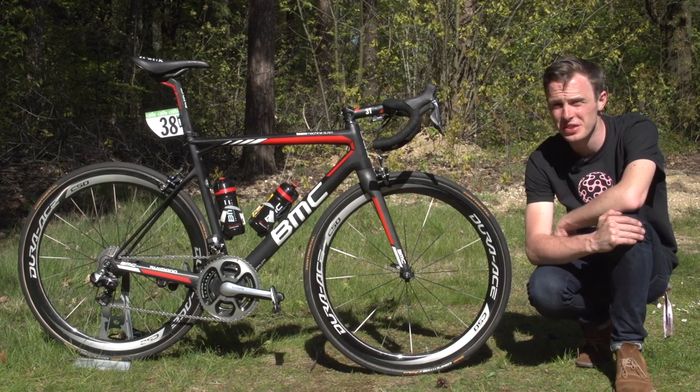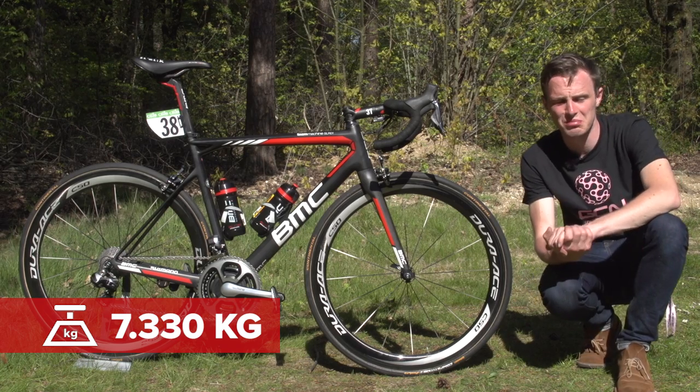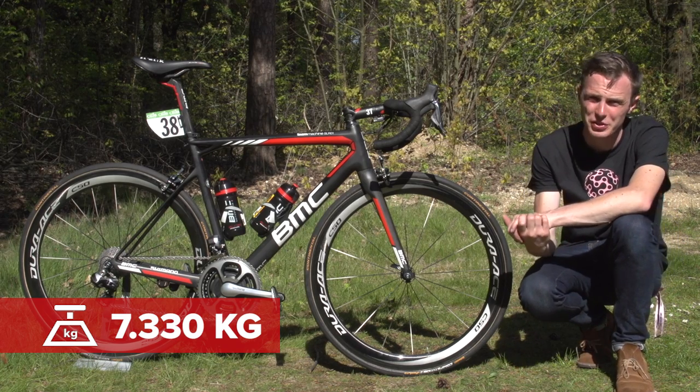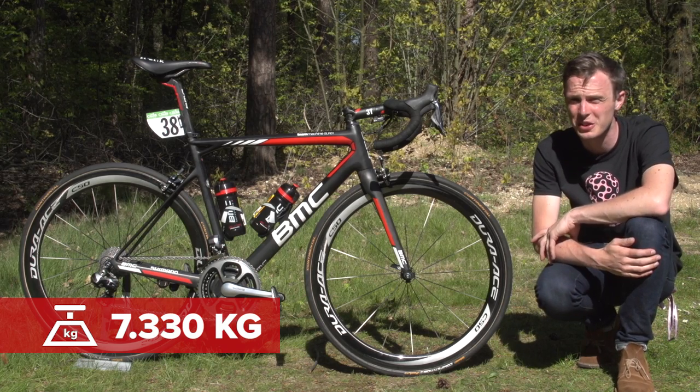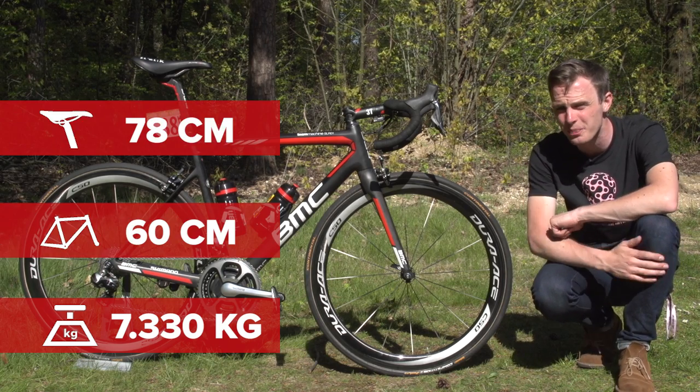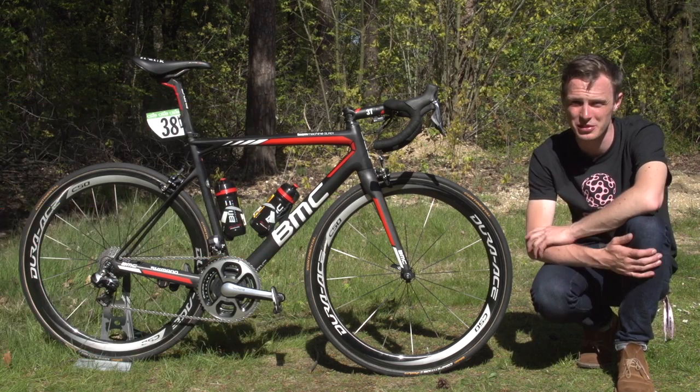Now it's time for some vital statistics. The bike weighs in at 7.330 kilograms — a shade over half a kilo above the UCI's minimum weight limit — but they can lose some weight from the wheels, so you could get it down to around 6.8 kilos. The reach is about 60 centimetres and Roscoff's saddle height is about 78 centimetres.